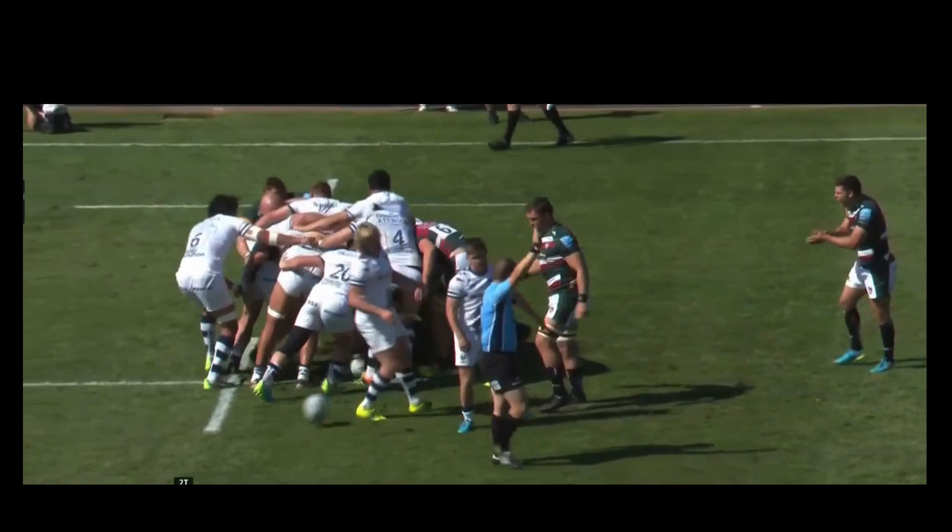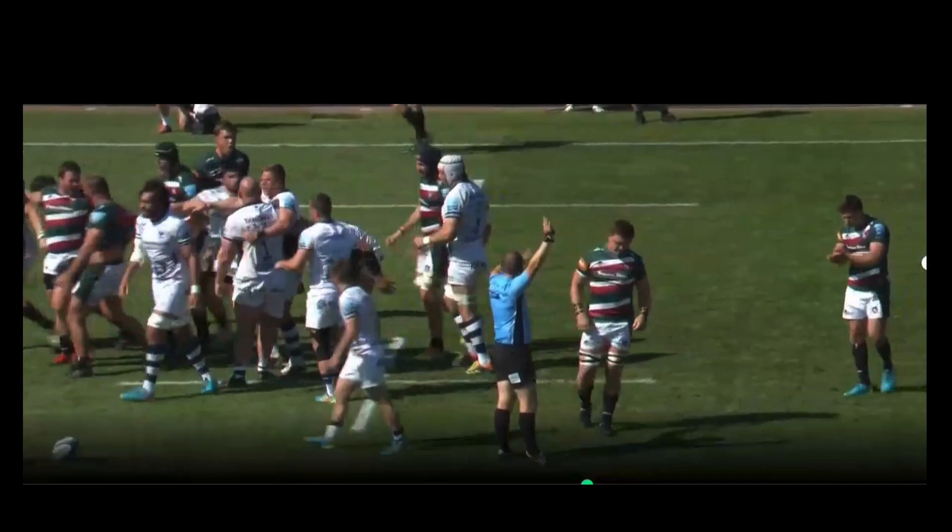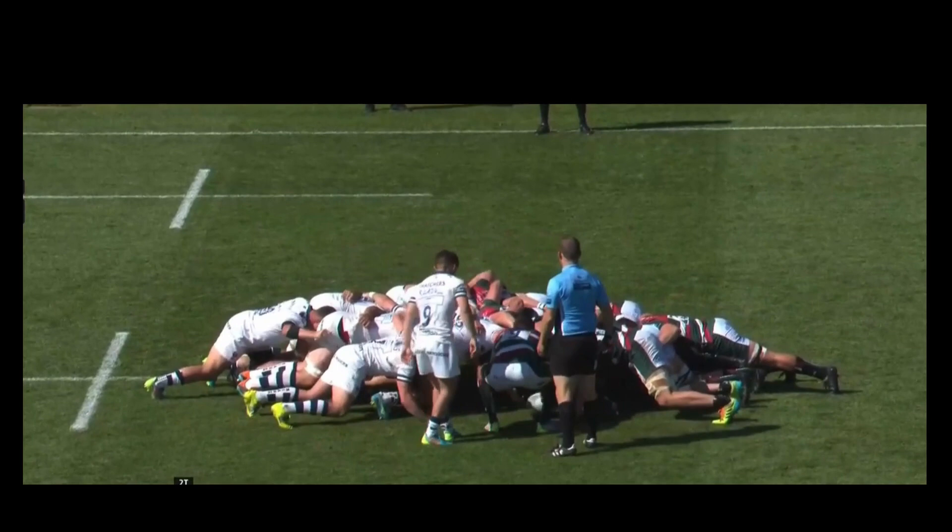Okay, so that's the penalty. Fair penalty — Bristol folded in on themselves. Let's take it back and work through what actually happened here.